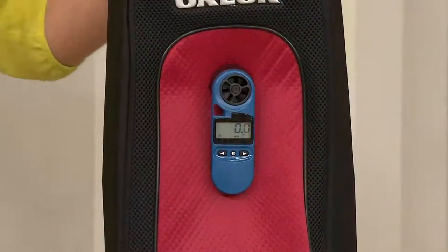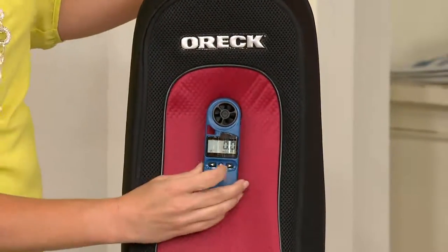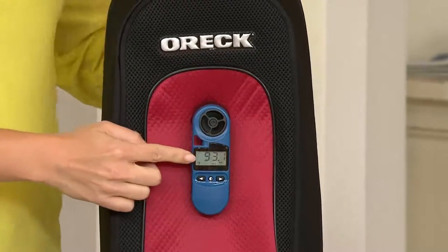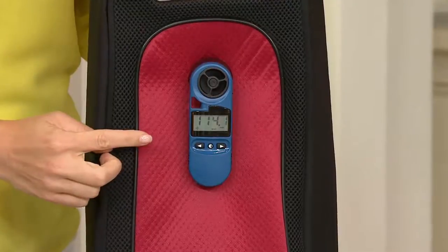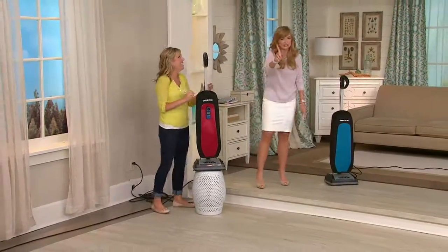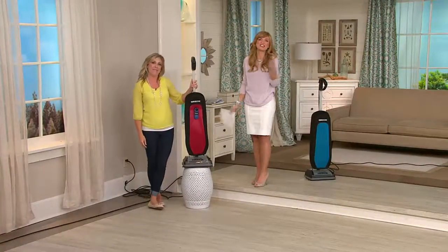I want to show you how powerful this is. Nine pounds, but don't let that fool you. I'm turning on this anemometer — it measures airflow. We're well over 100 miles per hour of airflow. I don't know what kind of mess your chihuahua leaves embedded in those rugs, but this will take care of it — just don't pick the chihuahua up with it!